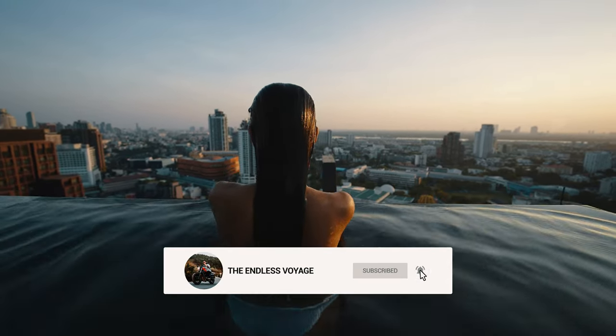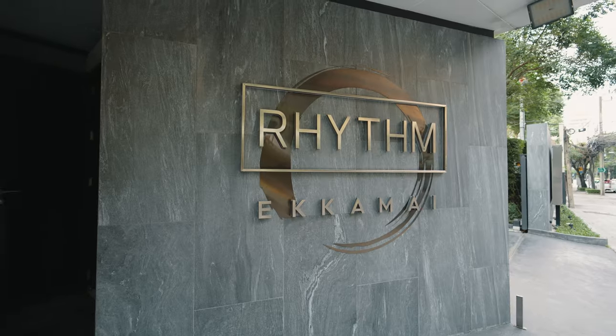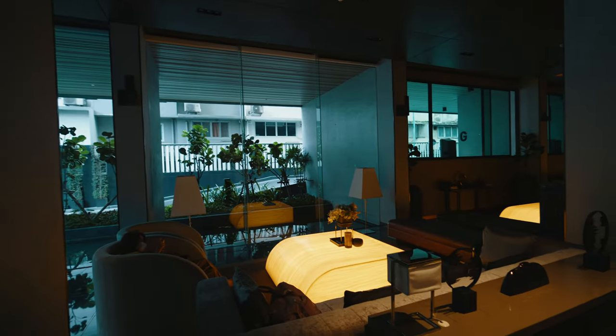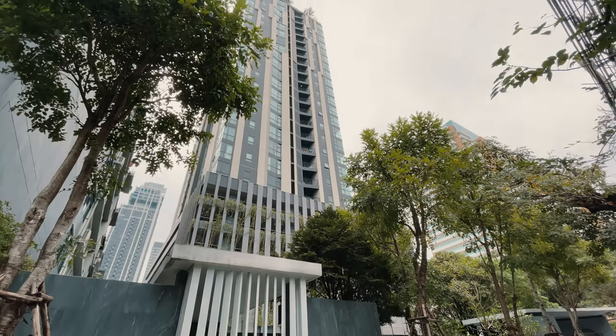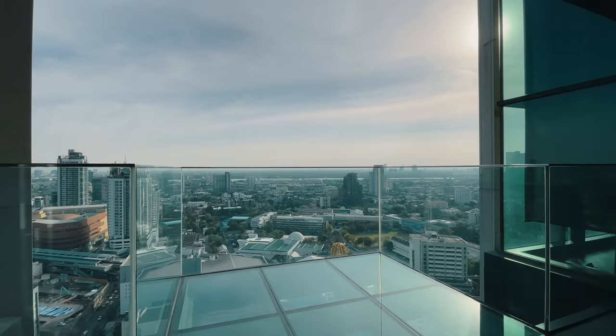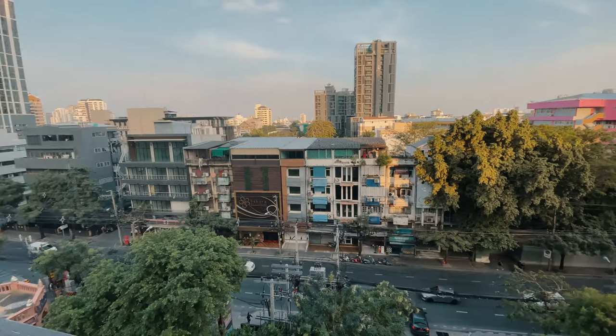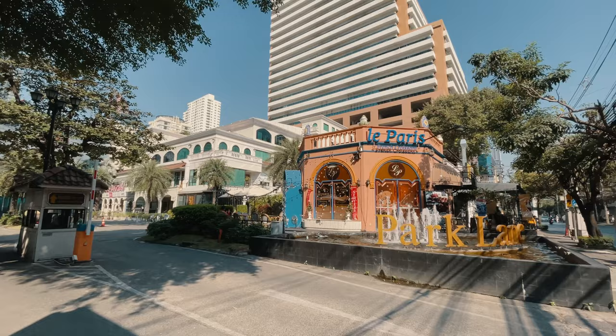This is actually my third apartment in this building, called Rhythm Ekamai. Although I liked it before, I wanted to try a new neighborhood and a new building. However, the combination of location, price, quality, and value made it really hard to turn down. I'll talk about price in detail later, but just know this neighborhood is one of the most expensive areas to live in Bangkok.